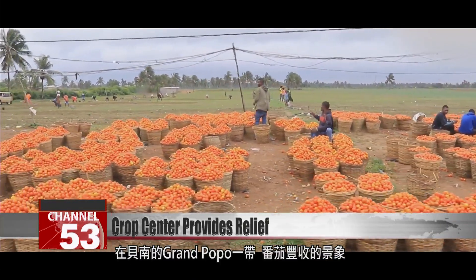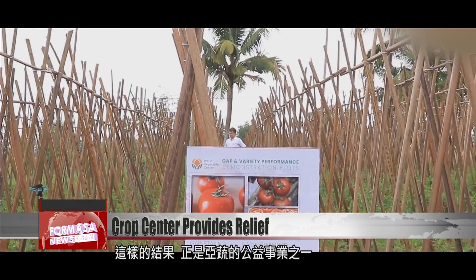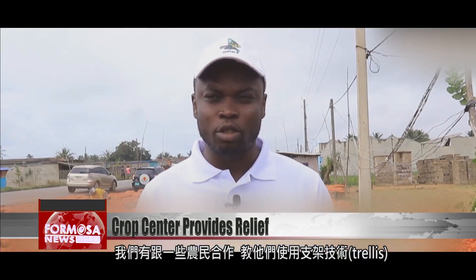Here in Benin's coastal area of Grand Popo, tomatoes fill baskets following a harvest — one of the results of the center's efforts. They work with farmers, teaching them how to trellis tomatoes, which lets them increase yield on small plots of land. You don't necessarily need large plots, and using large plots actually increases risk.